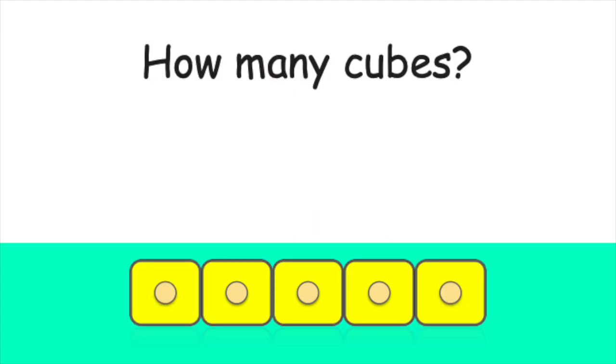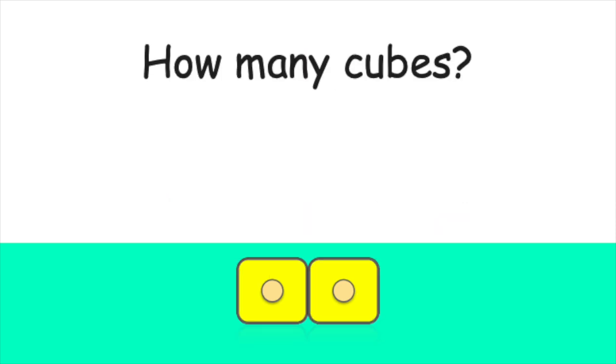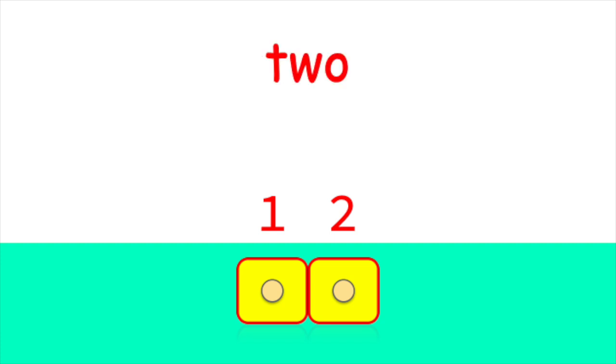How many cubes do you see now? Let's count together. One, two, three, four, five. Correct. There are five cubes in all. Now, let's count these cubes together. One, two. Good work. There are two cubes.